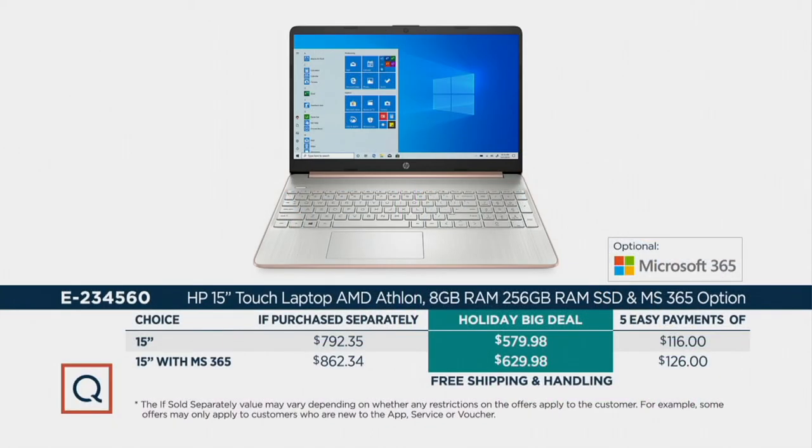There are more videos on QVC.com, including one about the free Windows 11 update. If you want MS 365, it's $126 — just $10 more than $116. There's a 12-month interest-free financing program on the QCard, and if you apply today, you'll get six easy pays plus a $60 account credit. Today's the day — why wait until Black Friday?